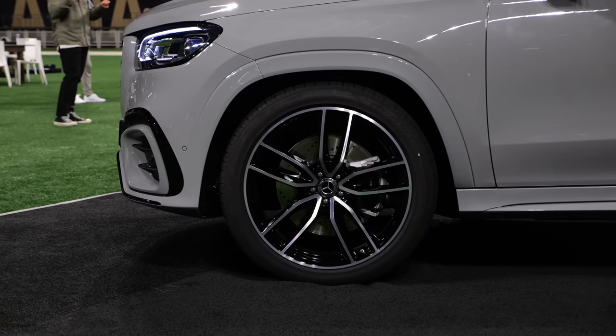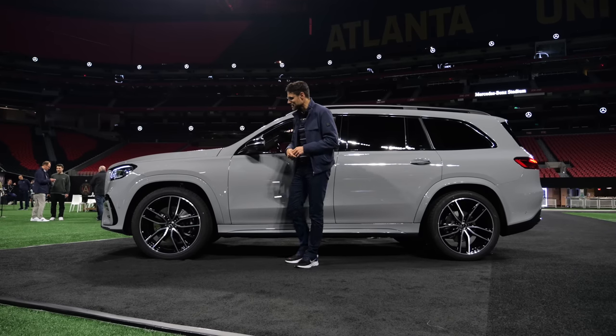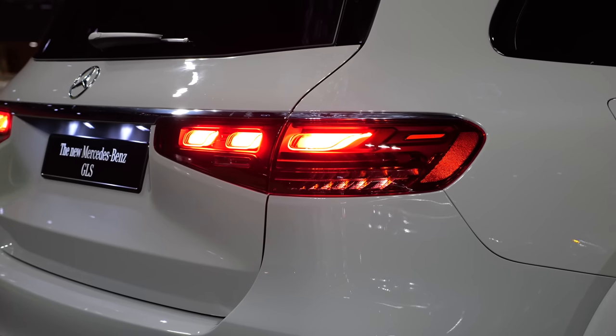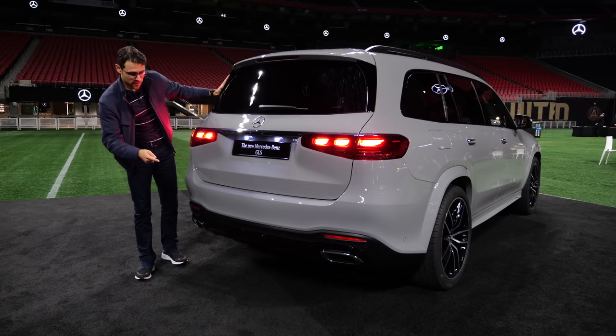New wheel choices — these ones here are the biggest ones, 23-inch, really massive in the styling. In the rear, the facelift brings new tail lamps with a three-dimensional signature style — it works very well. And from the rear, once again, this alpine gray color. The AMG line also gets a black contrast in the lower part.